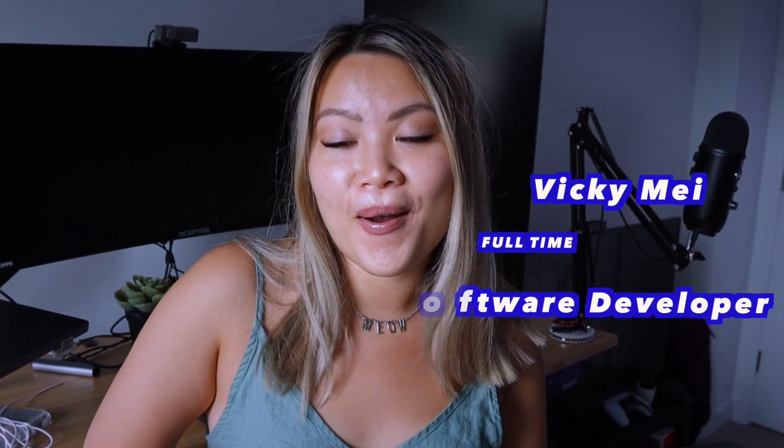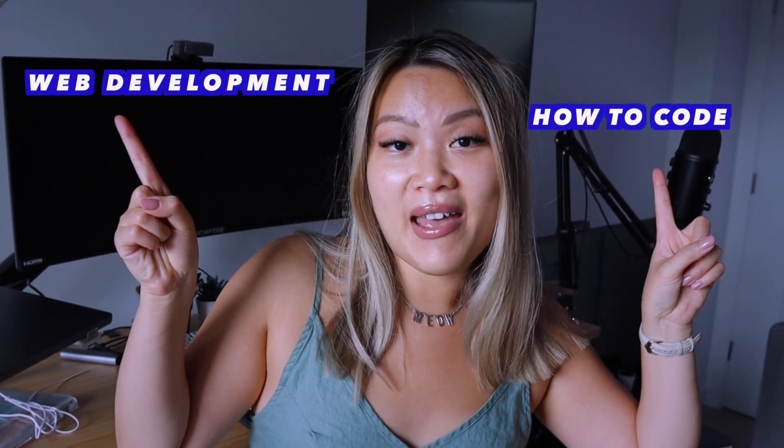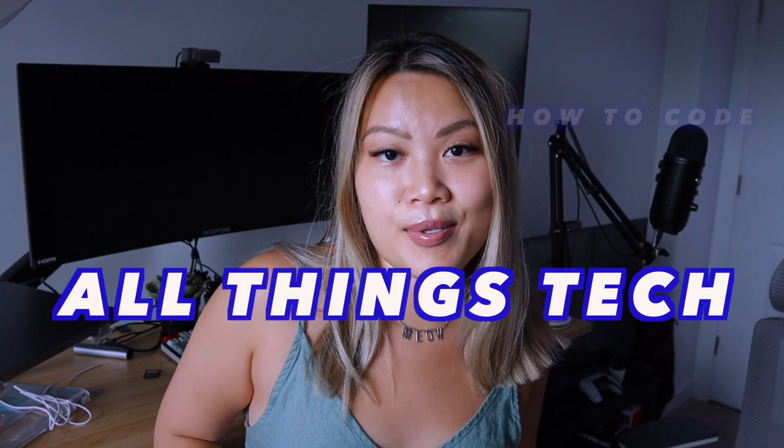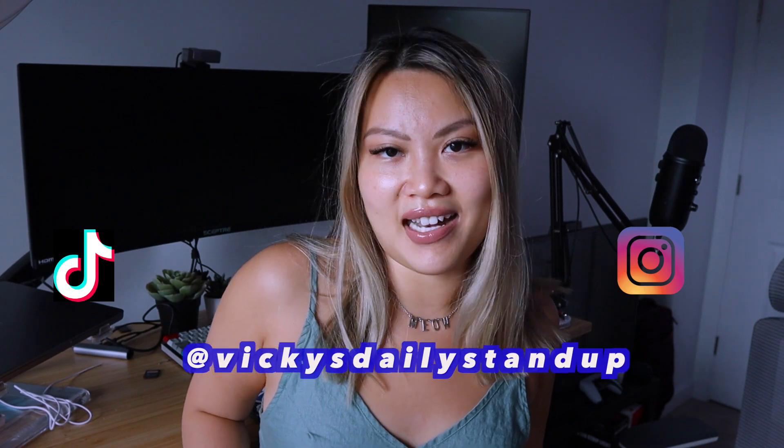Hi everyone, welcome and welcome back to my channel. My name is Vicky May and I am a full-time software developer, a web developer working in New York City. In this channel, you are going to learn so much about coding, web development, and all things related to tech. If you want quick videos about web development and coding topics, make sure to check out my Instagram and TikTok accounts.